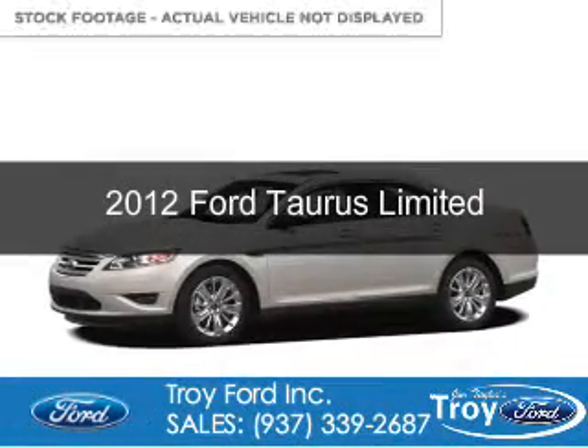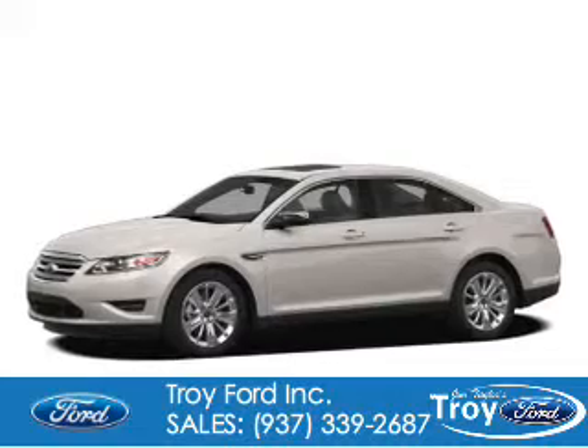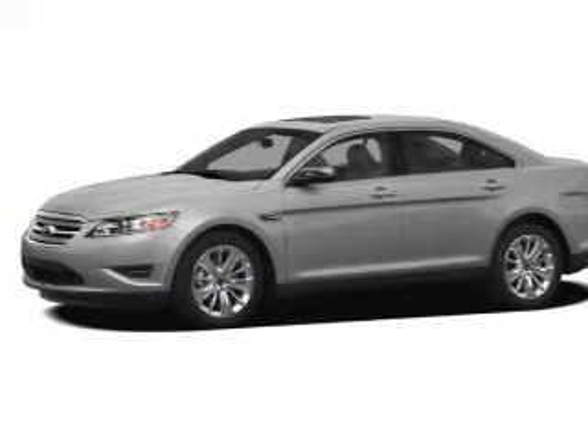This is a certified pre-owned 2012 Ford Taurus. It's powered by front wheel drive, a 3.5 liter six cylinder engine, and a six speed automatic transmission.